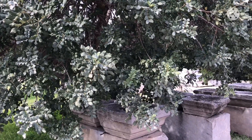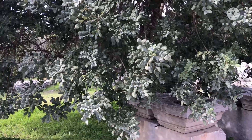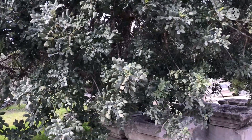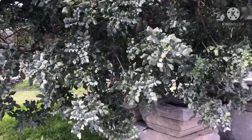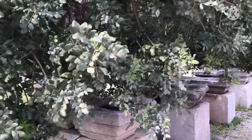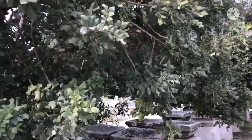Hello everyone, it's Bret here, Lionheart84. I'm just doing a short video featuring some of the local plants here. I'm fortunate enough to be in Athens for a couple of days and I thought I'd do a couple of the local fruiting plants.